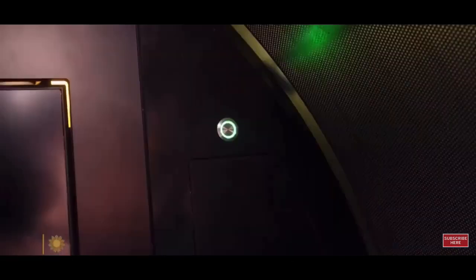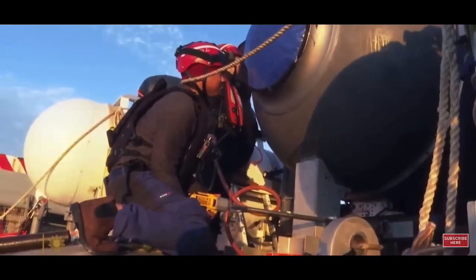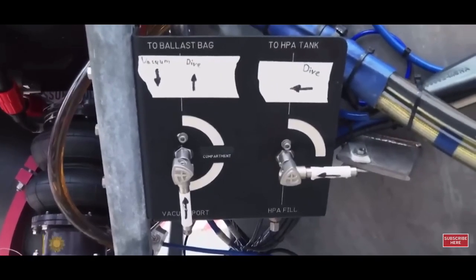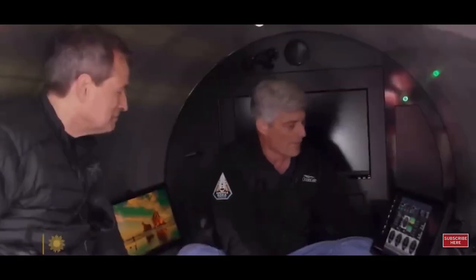The sub has about as much room as a minivan. This is not your grandfather's submersible. We only have one button — it should be like an elevator; it shouldn't take a lot of skill. I couldn't help noticing how many pieces of this sub seemed improvised. We use off-the-shelf components — I got these from Camper World — and we run the whole thing with this game controller.